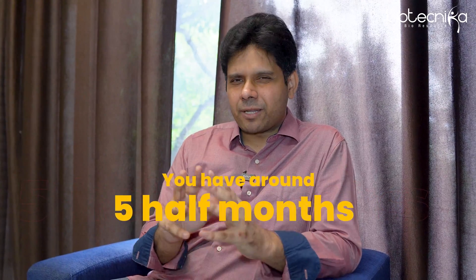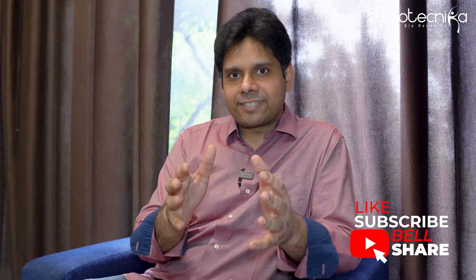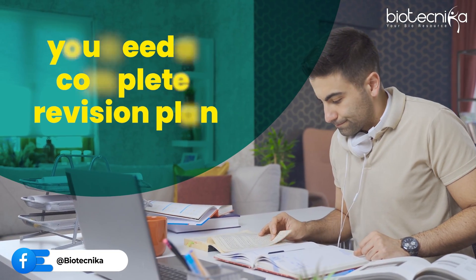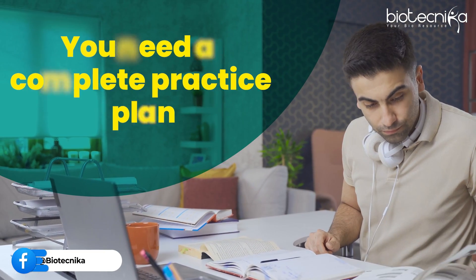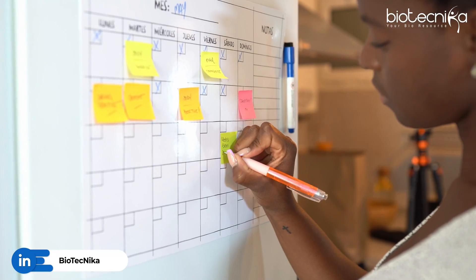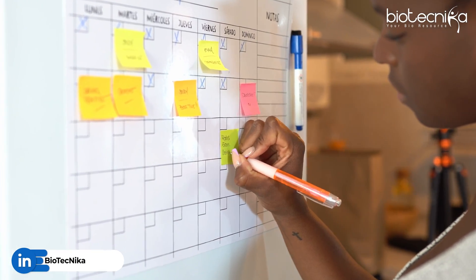If you look at the current scenario, we are in July and in December is the exam. So you have around five and a half months, more or less plus or minus 10 days. If you have to qualify this exam, you need to know which date, what topic to study, what to skip. You need a complete blueprint, a complete revision plan, a complete practice plan. You need all the strategies at one place — something you can print and keep in front of you so that you can follow it every day.